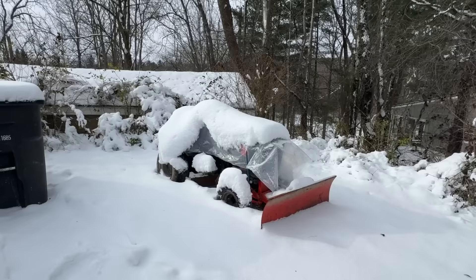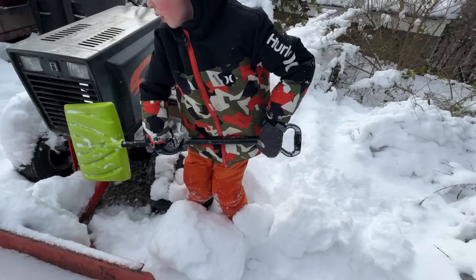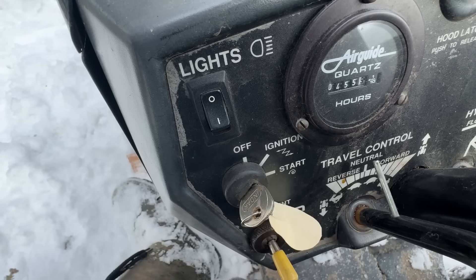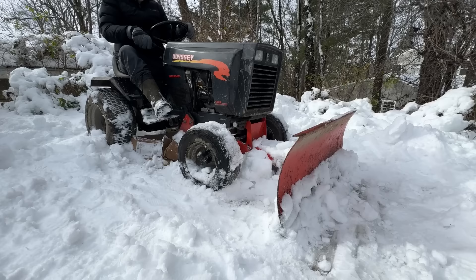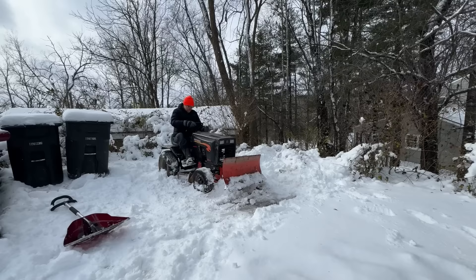Now Dad is going to help out with his tractor! But it's covered in snow, so we need some help getting it ready! I can get the snow off the plow! Start it up, raise the plow, a little tricky maneuvering to get going, and we're ready to plow!